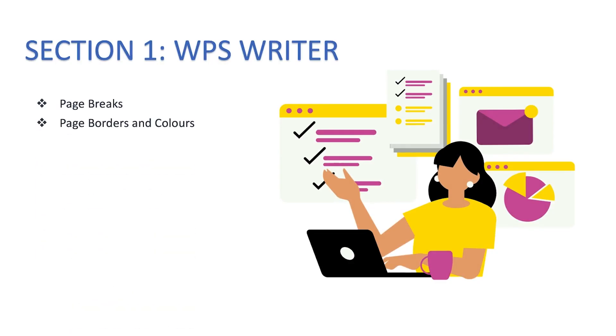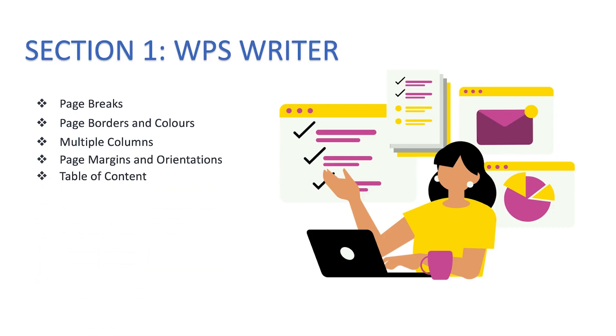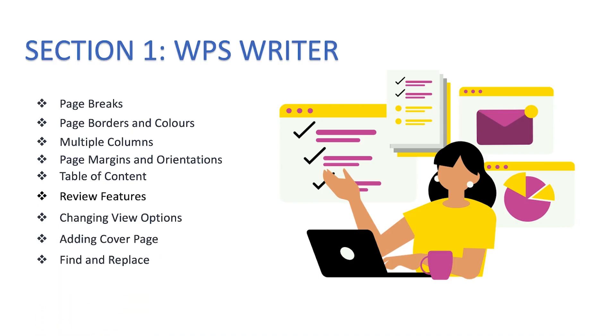We'll also cover page breaks, page borders and colors, multiple columns, page margins and orientations, table of contents and how to automatically update it, review features such as how a lecturer and student can review and accept or reject edits, changing view options, adding a cover page, and using the find and replace feature within WPS Office Suite.